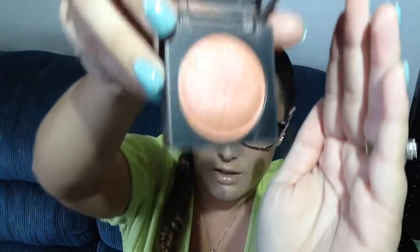Moving on to blush — I have the NYX Illuminator Baked Blush in color 06 Wanderlust. It's like an orangey type of color. I really like this for summer. It feels so summery and it doesn't have a ton of payoff, but I like to use it sometimes between my highlight and bronzer. I can play it up or play it down, and I can layer it over other blushes. I've really been digging this one lately.